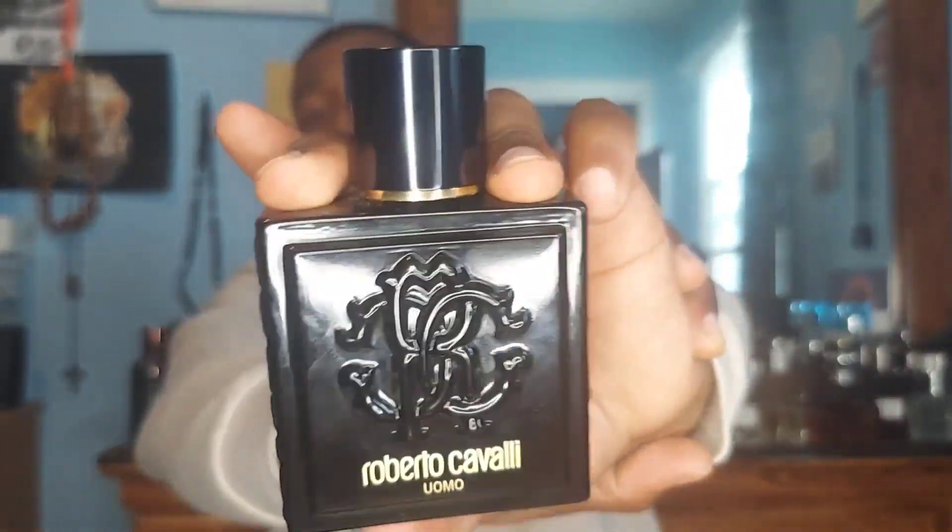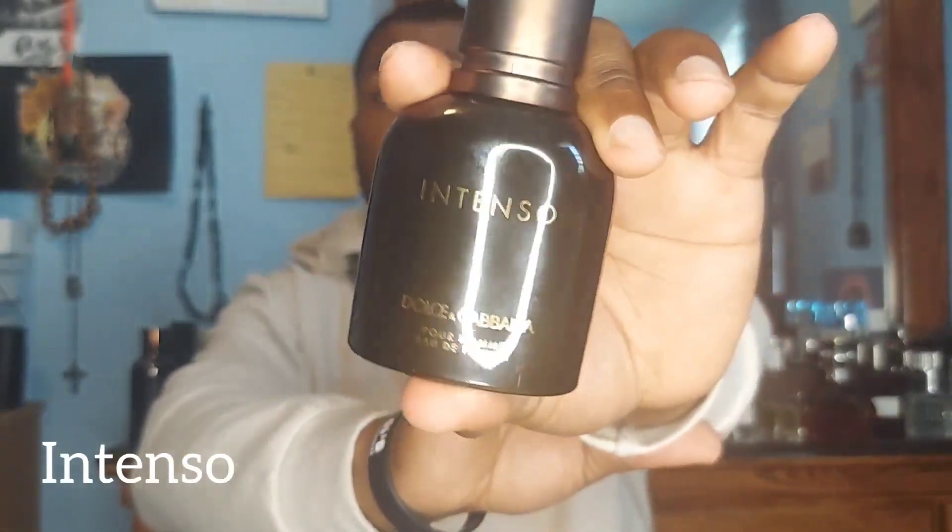That's Roberto Cavalli's Uomo — check out the Black Bottle Banger video for more. The next fragrance is from Dolce & Gabbana — Intenso. This fragrance has been getting a lot of flack for its longevity and projection. It doesn't project much and it doesn't last very long.